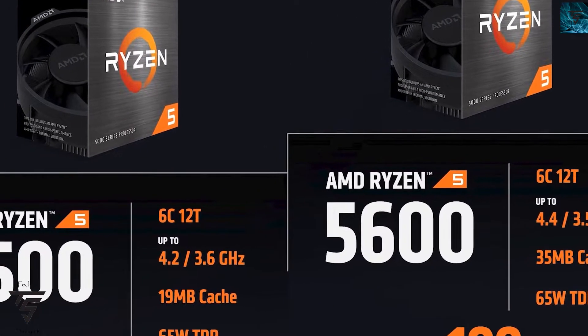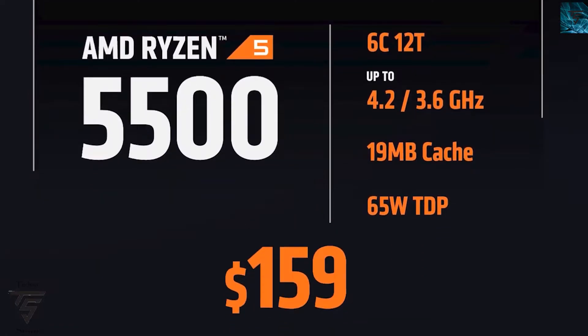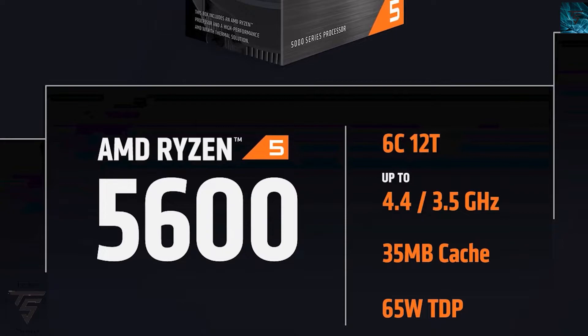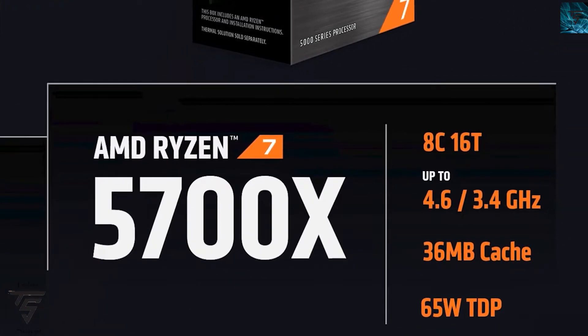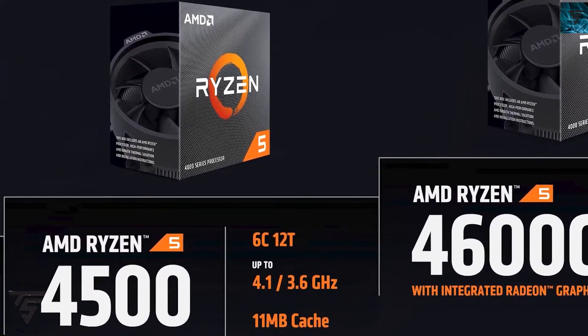Starting first, we have the Ryzen 5 5500 with 6 cores, 12 threads, 4.2 gigahertz boost, 3.6 gigahertz base, 19MB cache, 65 watts TDP at $159. Then the Ryzen 5 5600 with 6 cores, 12 threads, up to 4.4 gigahertz at $200. And the Ryzen 7 5700X with 8 cores, 16 threads, 4.6 gigahertz, 65 watts TDP at $299.